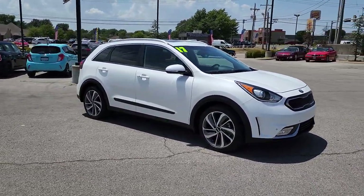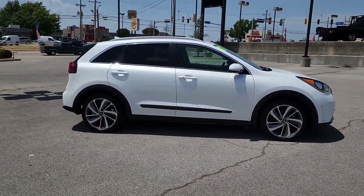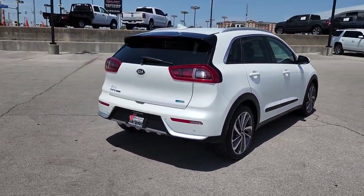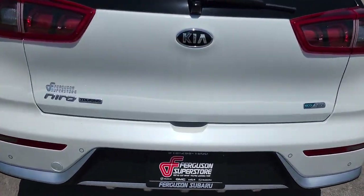Face the future with confidence in this striking Niro, the hybrid crossover that prioritizes style, passenger comfort, and fuel efficiency. From its flexible interior layout and modern infotainment system to its upscale feel and sculpted lines, this eco-friendly SUV is ready for adventure.